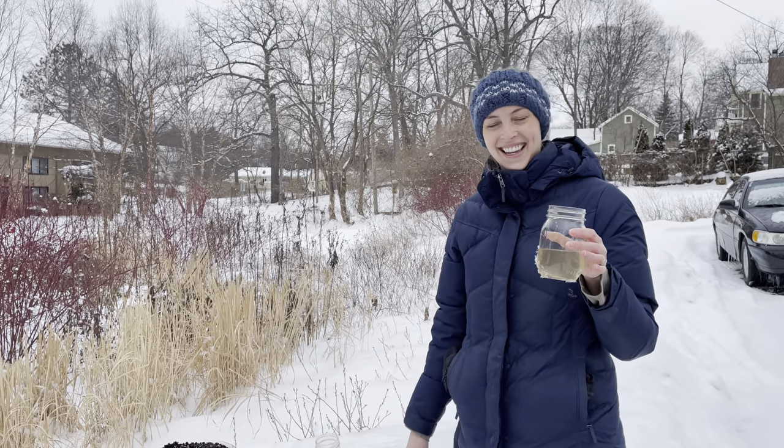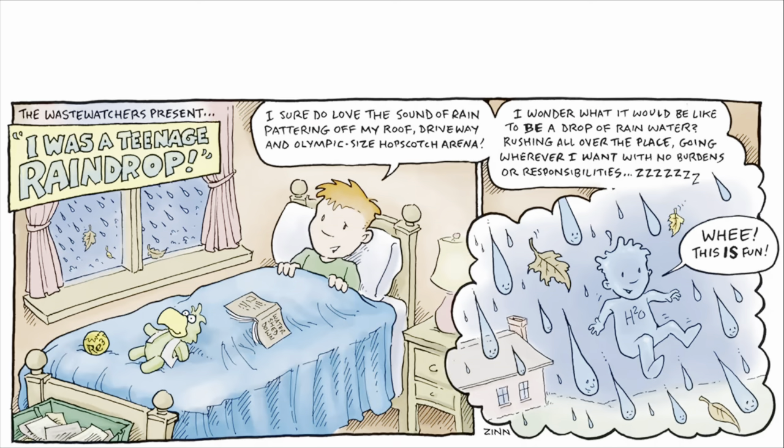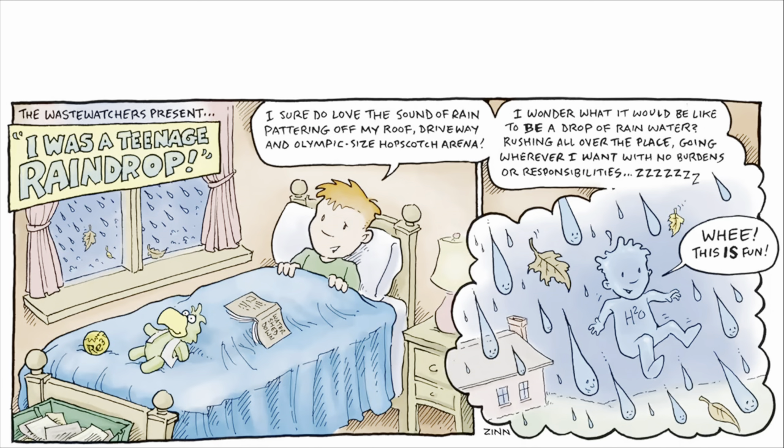Thanks everybody! We're going to read a comic strip with our guest speaker, Neal McKenna. Take it away, Neal. The Wastewatchers present: "I Was a Teenage Raindrop."